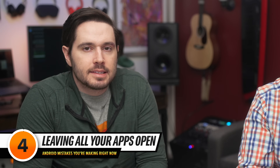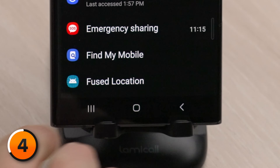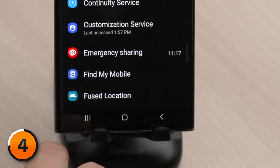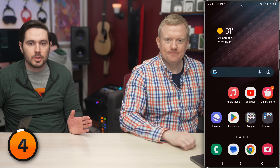The next mistake Android users make is leaving all of their apps open all the time. When you minimize an app, it's supposed to go in the background and go to sleep, but apps don't always work the way they're supposed to. Sometimes they crash, which can slow down your Android and drain its battery. Fortunately, it's easy to close all the apps on your Android at the same time. Tap that Recents button in the lower left-hand corner of the screen — it's the three vertical bars — and there's a nice 'Close All' button. All of them closed at once.